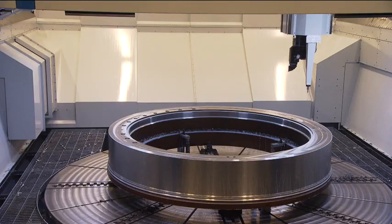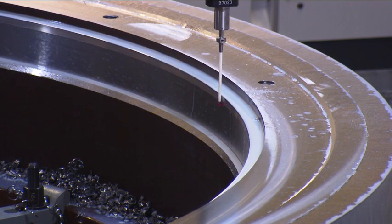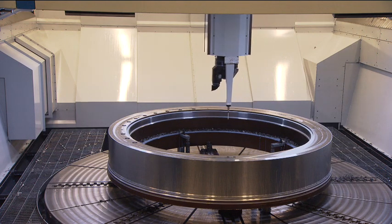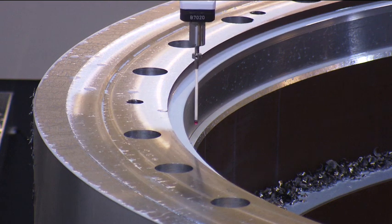An integrated measuring probe on a separate slide allows in-process measuring without having to change tools, and therefore no loss of accuracies. This feature is used to finish machine bores with tight tolerances.